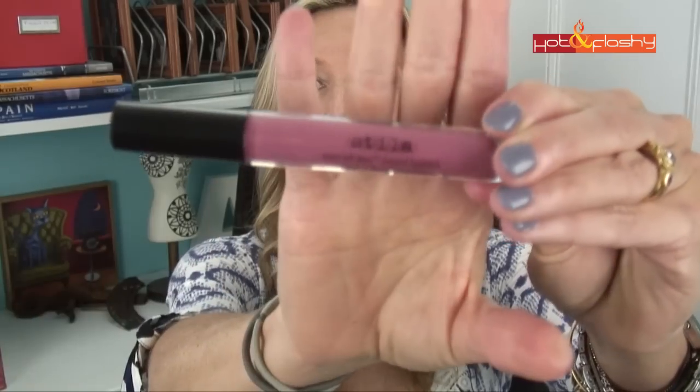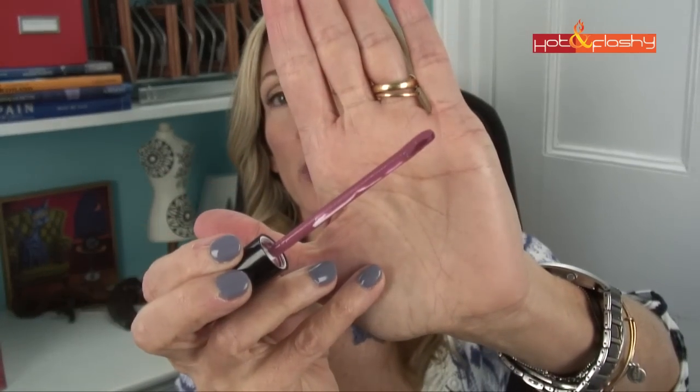Moving on to the second-worst product: the Stila Stay All Day Liquid Lipstick in the color Patina. This costs $22 and comes in ten shades. The marketing claims it's a creamy matte full-coverage lip color that stays in place for up to six hours without bleeding or transferring, enriched with vitamin E and avocado oil to soften lips. In the application video, it feels great going on — very silky — but it's difficult to apply because it is so opaque and dries very quickly.